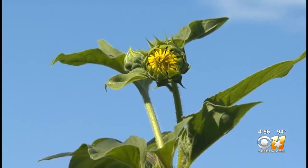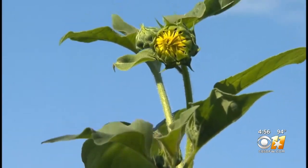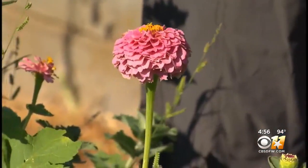Pollinators love sunflowers and sunflowers love Texas summer heat. Then the birds will eat the seeds. Other great summer flowers include zinnias.